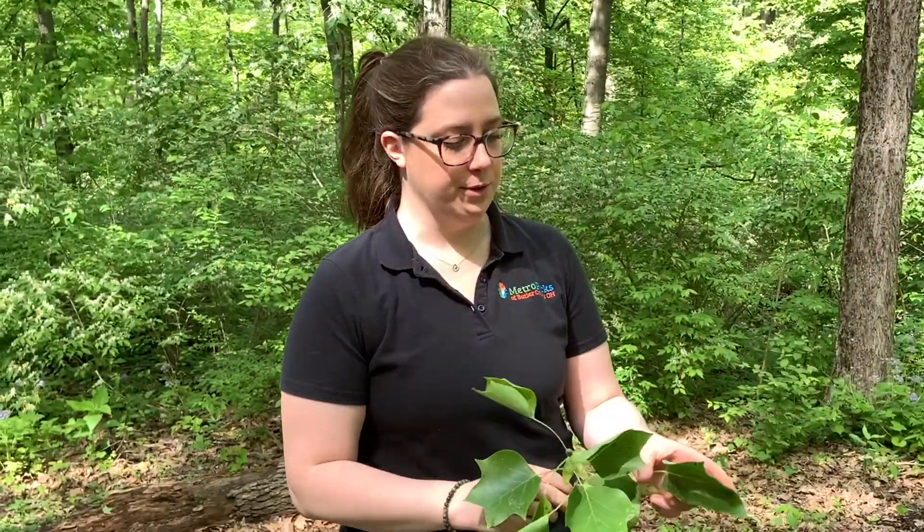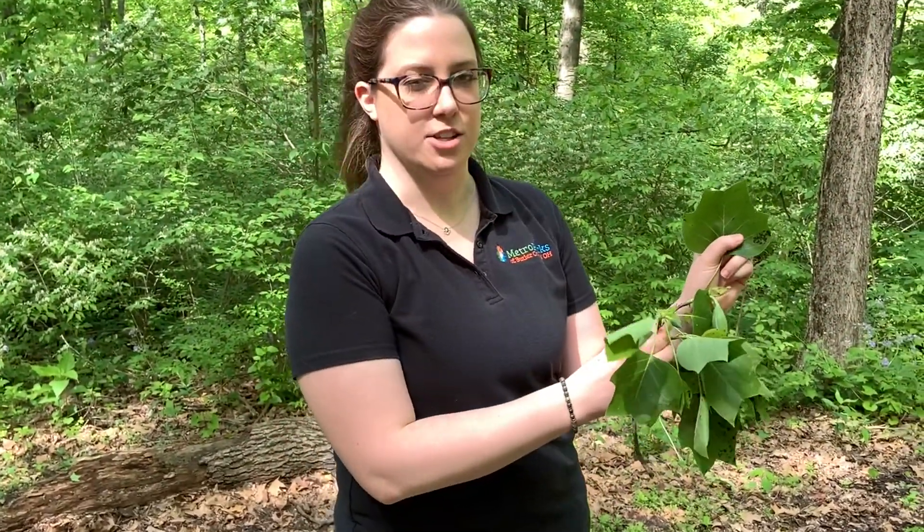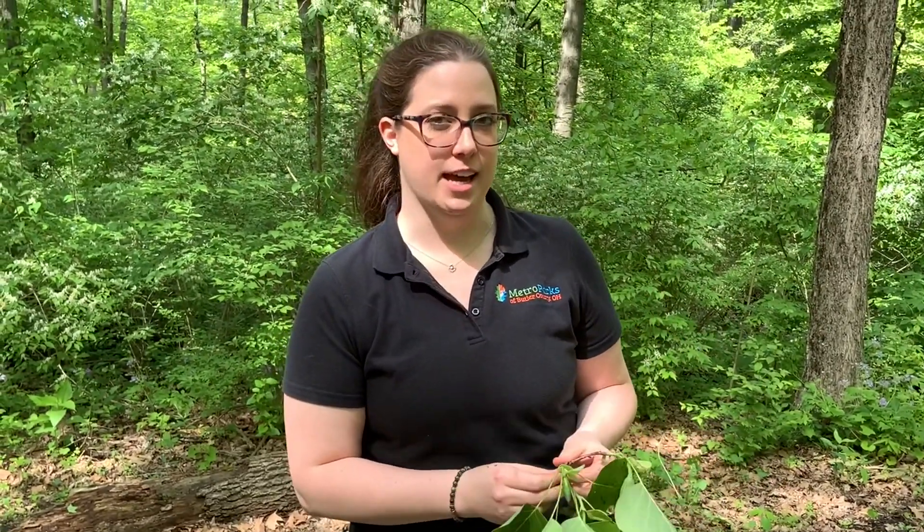It's called the tulip tree for a couple of reasons. The leaves look a little bit like the shape of a tulip and the flower itself also looks like a tulip.